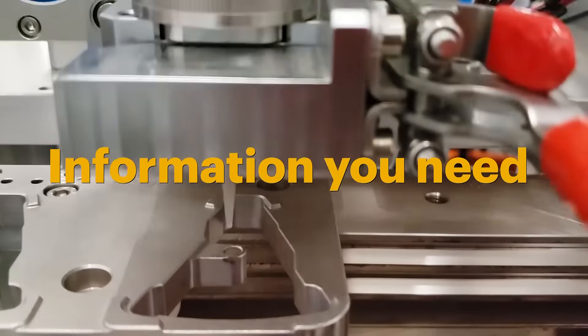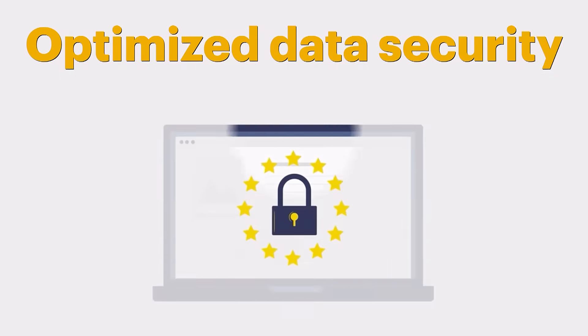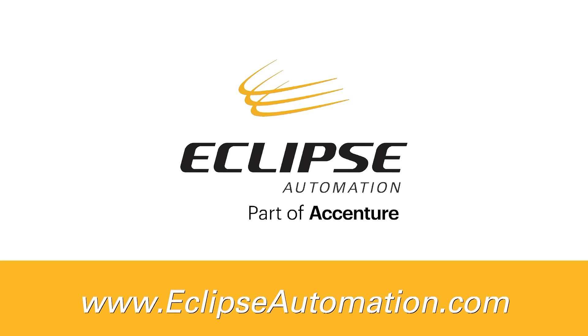Eclipse can assist in planning and implementing your compliant data architecture to ensure a system which provides the information you need when you need it, with optimized data security. Contact us today to discuss how we can help design and build your future.